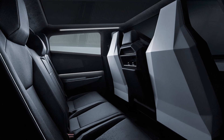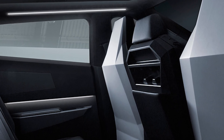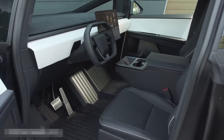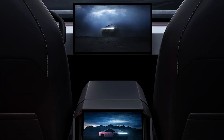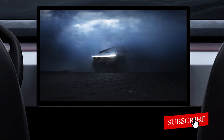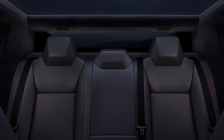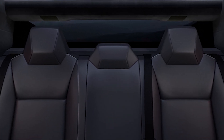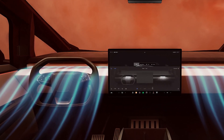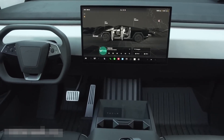Step inside and you'll find a minimalist cabin packed with tech. The 17-inch touchscreen is the command center for everything from navigation to climate control. Tesla is also pushing the envelope with full self-driving capabilities, and over-the-air updates mean the Cybertruck will continue to evolve with new features. One exciting new addition is the solar panel tonneau cover, designed to add extra range by harnessing sunlight — ideal for anyone who loves off-roading or camping far from a charging station.